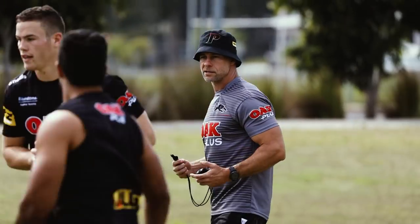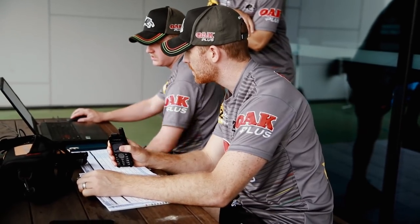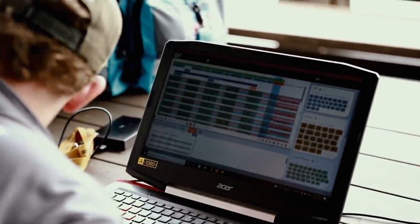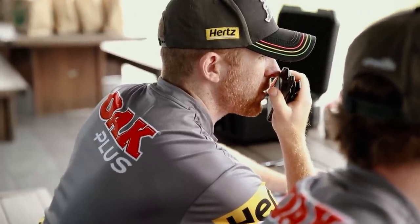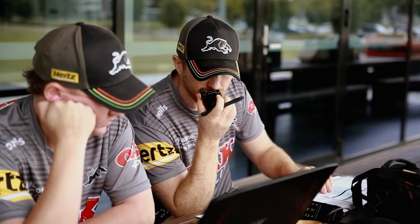It blows me away the technology that we actually use these days — the GPS units, the live monitoring. I've got Tommy sitting up in the coach's box there while I'm sweating it out on the field, but he's monitoring all the loads and the speeds. He's radioing that information down to me — a little bit under or a little bit over — and just sort of how we're tracking each session.